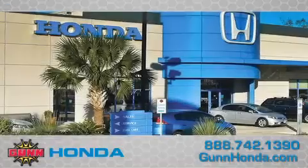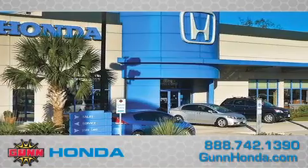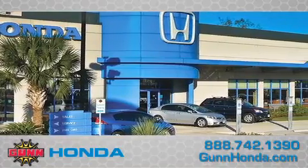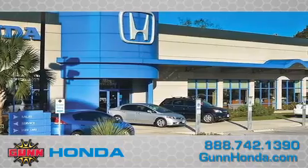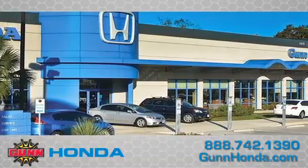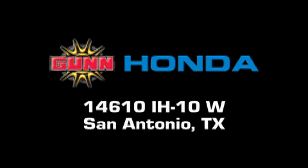Call Gun Honda today to arrange for a closer look at our entire inventory and find out why Gun's one simple price is simply better. Remember to ask about our 48-hour return policy and no-hassle way of doing business. Gun Honda is located at 14610 Interstate Highway 10 West in San Antonio.